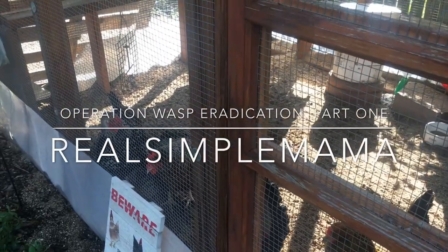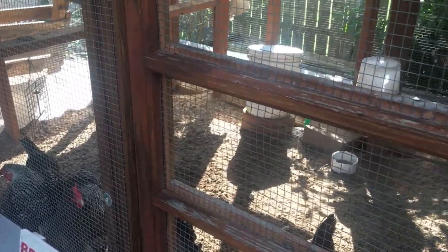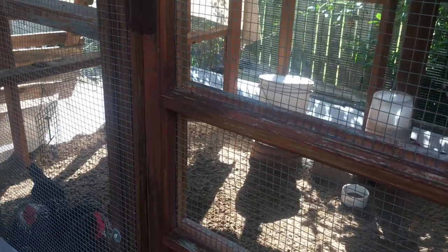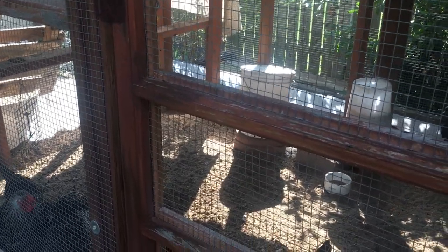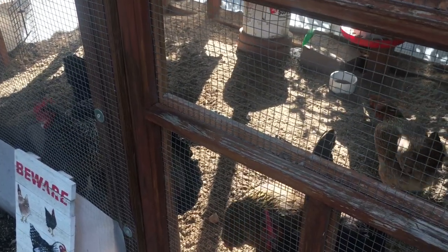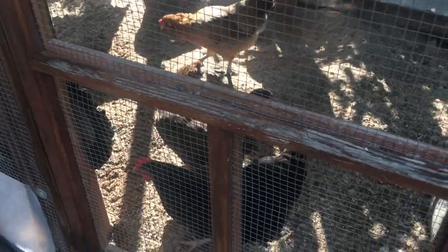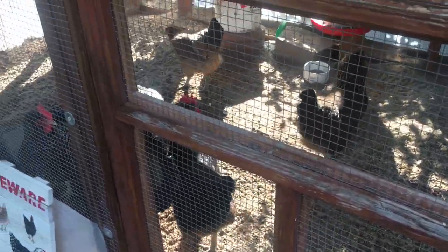I have done a video on flying pests — mosquitoes, wasps, and flies — with some information and chicken-safe ways to get rid of those things. But I'm having problems with wasps, so this is not a conclusive video. This is part one of hopefully only two parts of Operation F.U. Wasp.